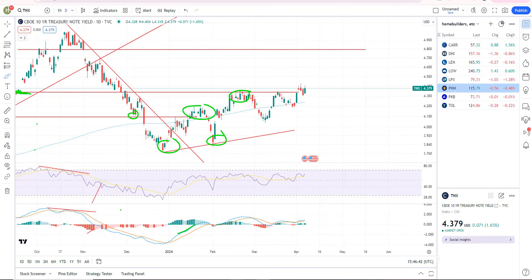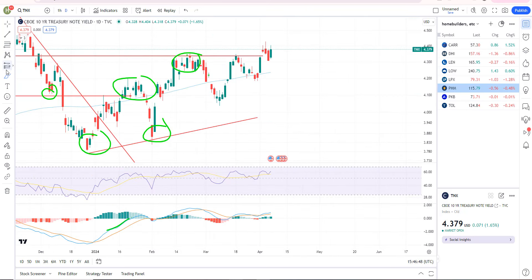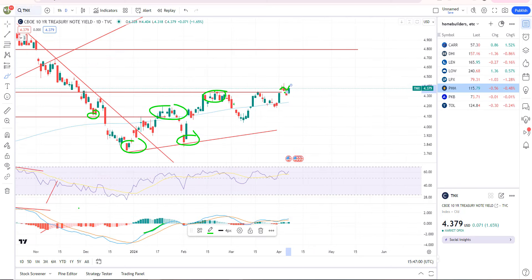10-year interest rates, 10-year treasury yields, TNX — we are still trading above those highs right there at about 433. There was a breakout that kind of backtested, but rates are moving up again today. If rates continue to climb, there should be pressure on the markets — pressure on interest rate sensitive stocks, as well as tech and all that.